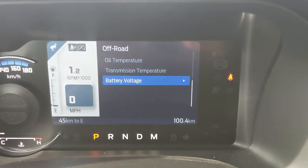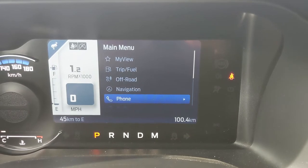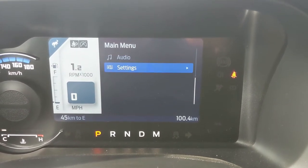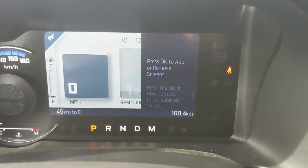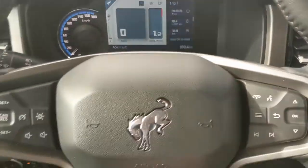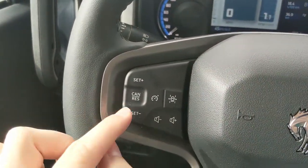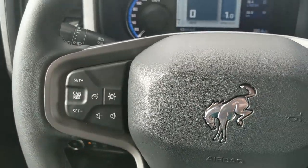You also have all of your off-road information here, which is important for a vehicle that is off-road oriented. Then you have navigation controls, phone controls, audio controls, and settings for your screen, including My View — a favorites screen for any subcategory for ease of access. On the left side you have cruise controls with your lane-keeping system and hands-free radio controls.